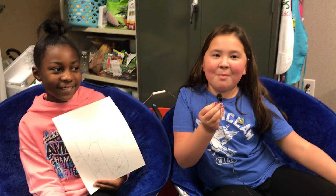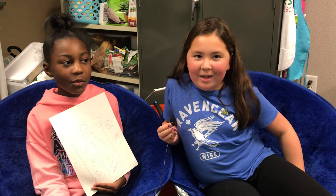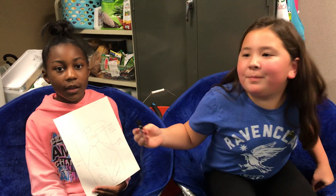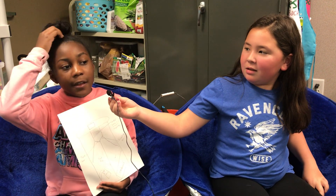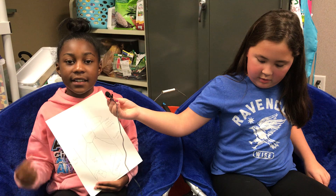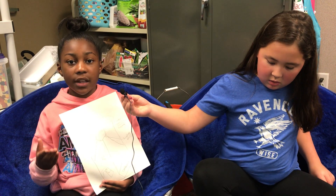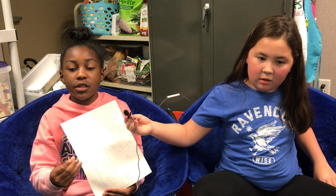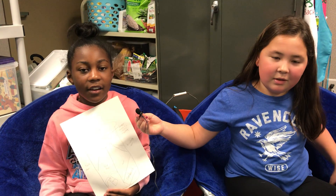Hi Georgia Tech. My name is Elora and my name is Claes. We invented the Recycling Hero. Our problem was that sometimes people think that cardboard goes in the trash when it doesn't, and paper goes in the trash too. So we made the Recycling Hero.